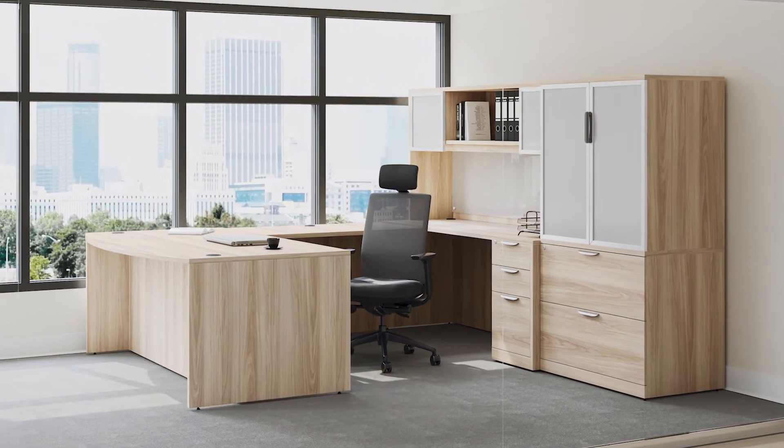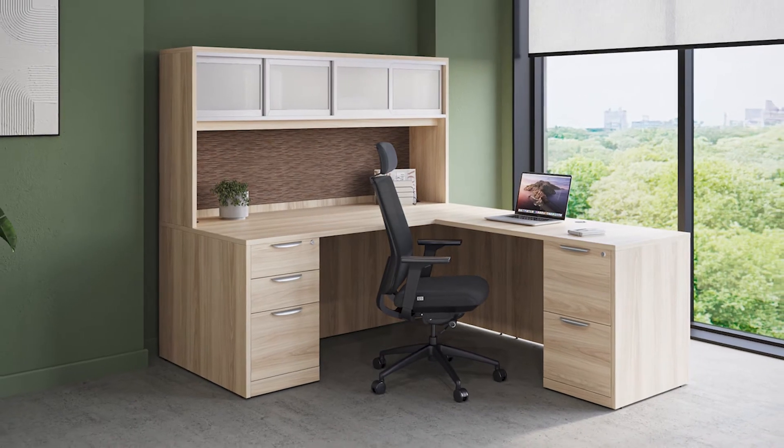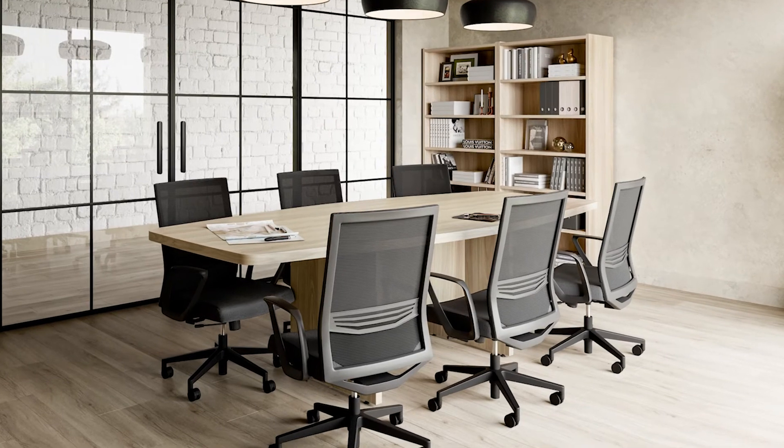Transcend the Ordinary. Discover the epitome of style and functionality with the OS Laminate Collection, now available in the strikingly modern American Elm, the most on-trend finish to date.